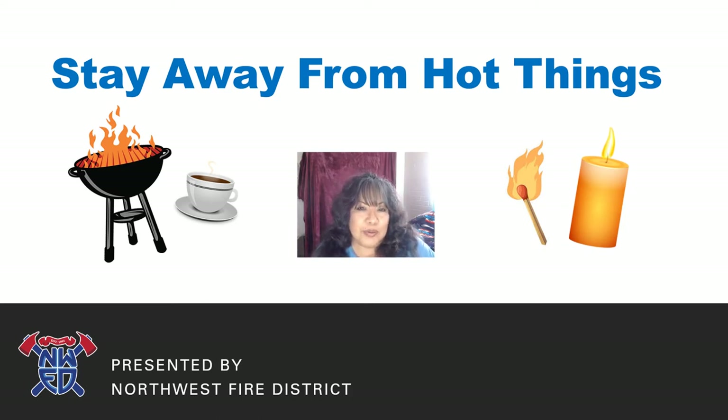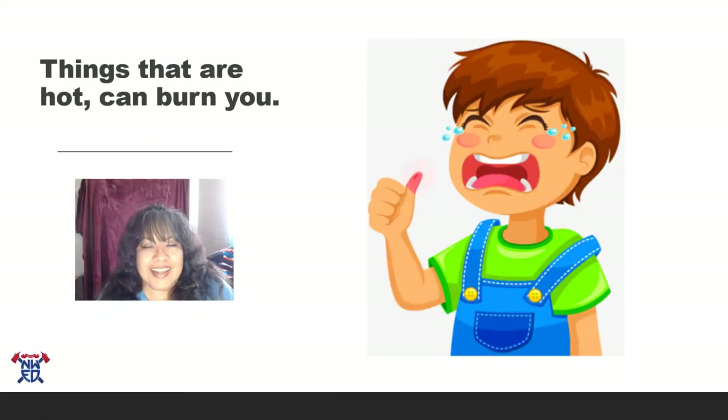Hi kids, it's Inspector V with Northwest Fire District. I hope you are doing really well at home and doing your homework. I have a new lesson for you. Today's lesson is called 'Let's Read the Screen Together' — it's called 'Stay Away from Hot Things.' So what do you think this lesson's about? If you look at the pictures, I think you'll get an idea. Let's get started.